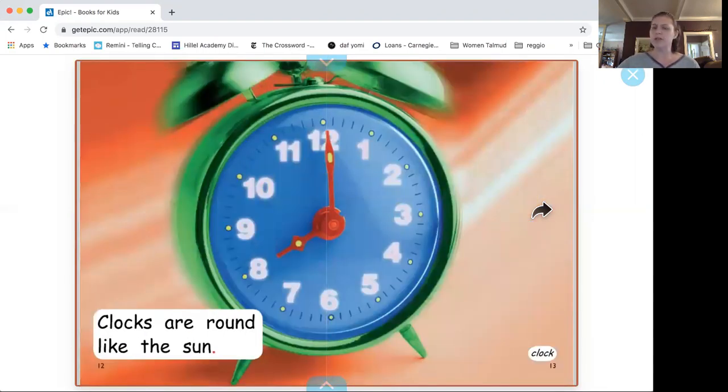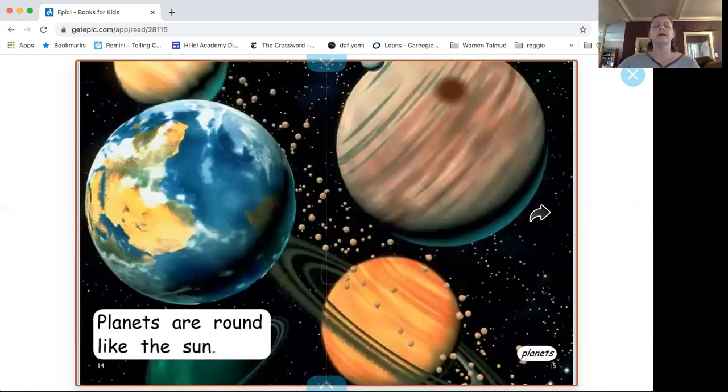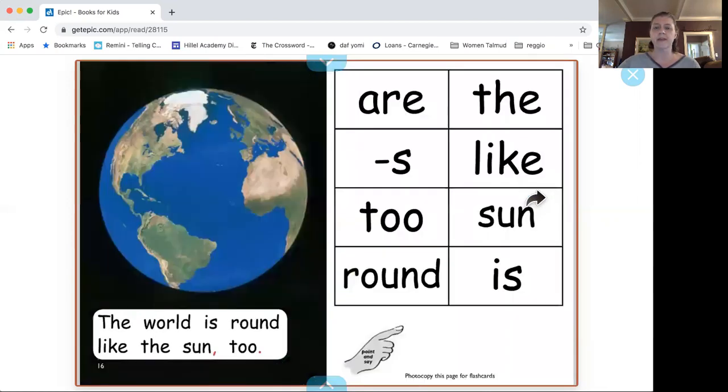What's round in this picture? I see a couple things. The clock is round, and there are tiny little yellow dots that are round in there too. Do you guys know what those are? Planets. Planets are round, just like the sun.